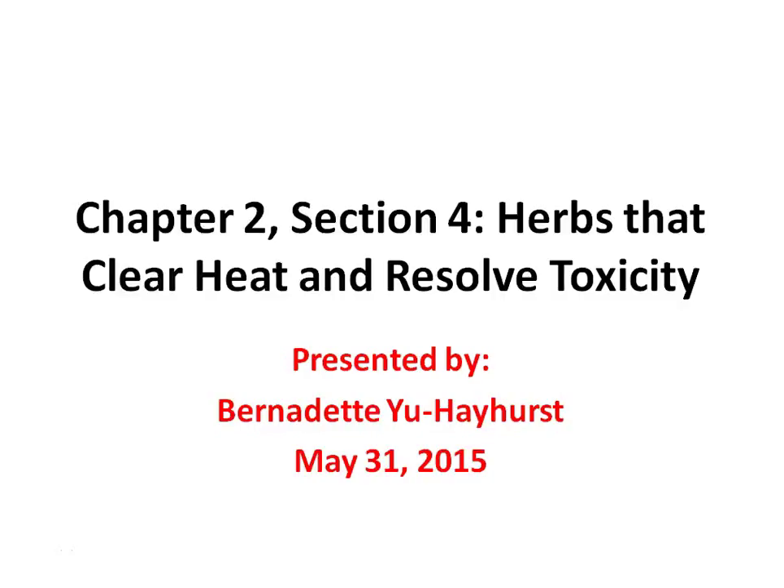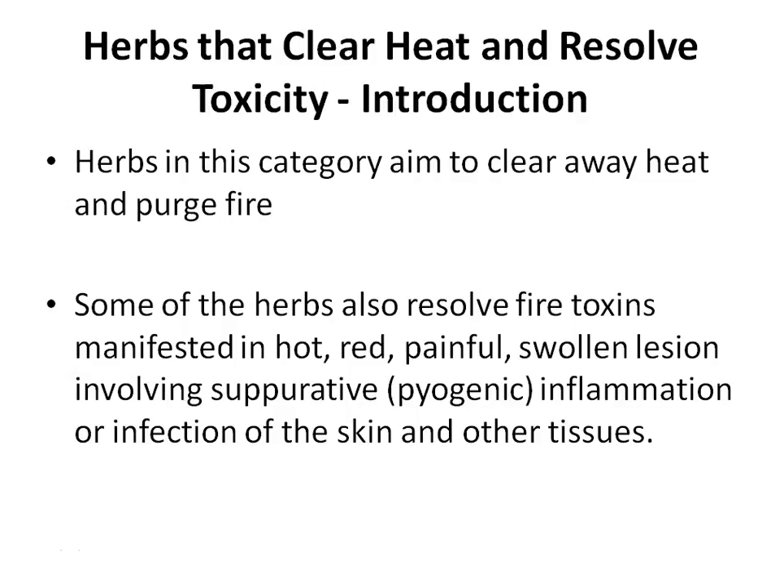Welcome to Herb 1. Good evening class. Today we are going to talk about herbs that clear heat and resolve toxicity.